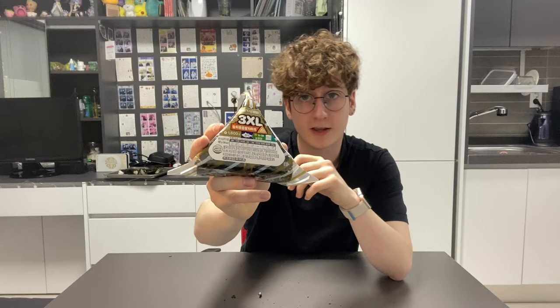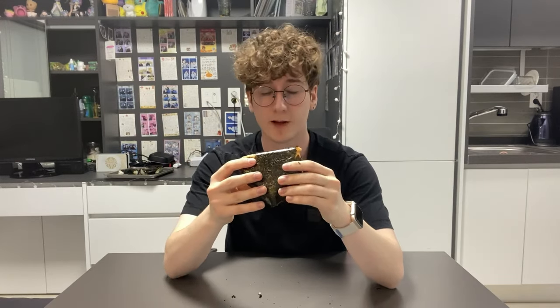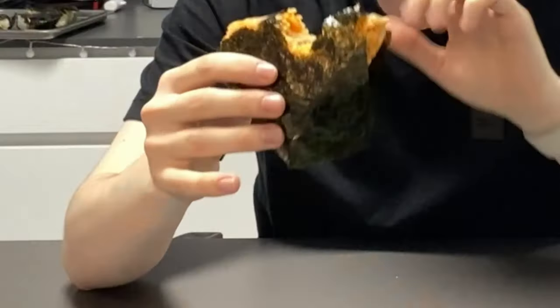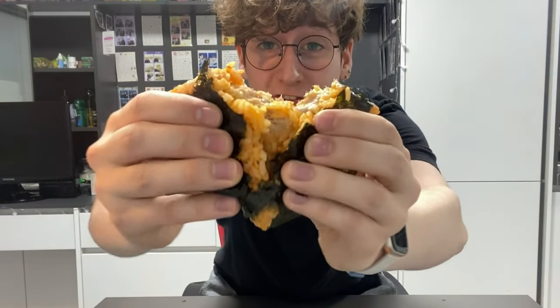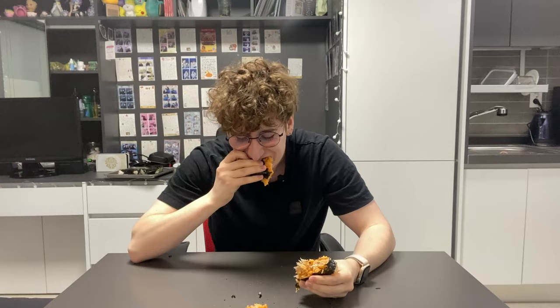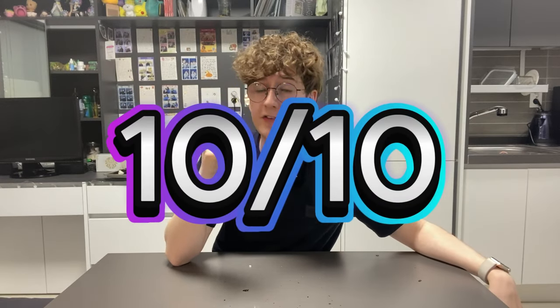Back to the 3XL we have a kimchi tuna mayonnaise. I'm so ready for this. This is gonna be fire. Like it's so good. This one's so so good. But it would be so much better if it was microwaved. Oh that is a 10. That is a 10 absolutely.